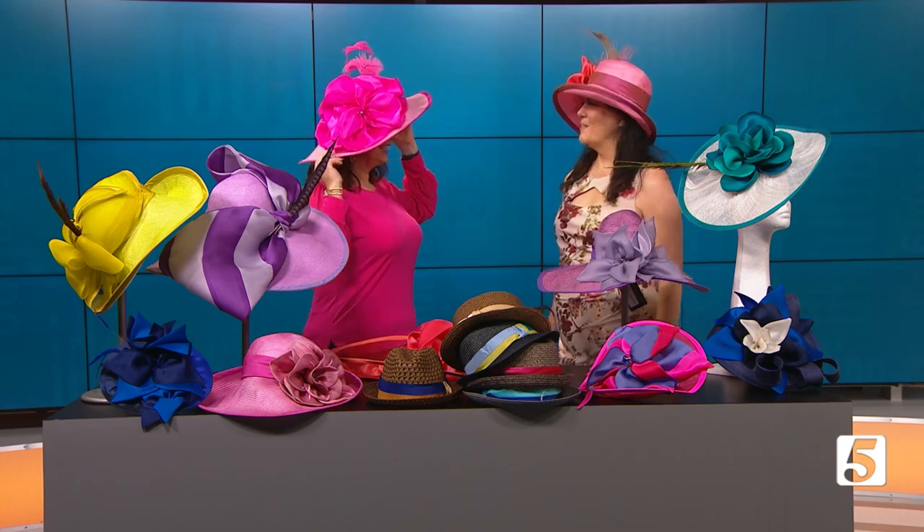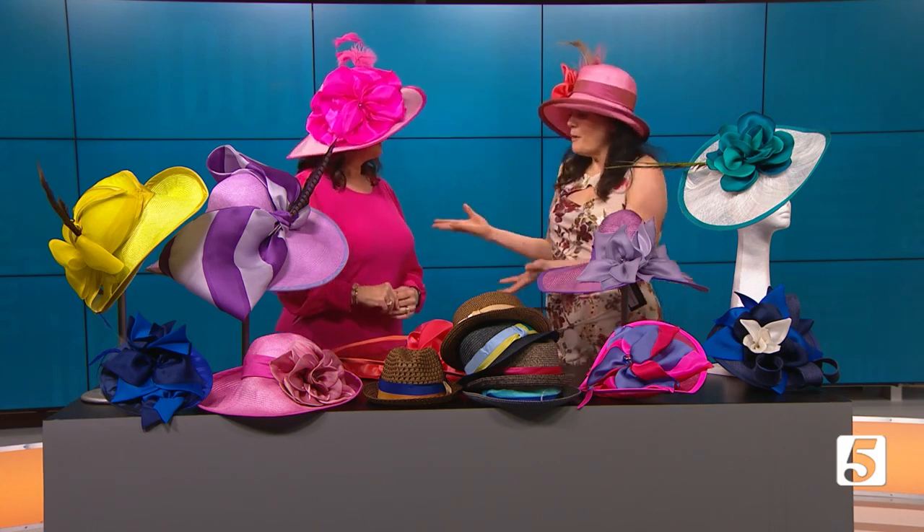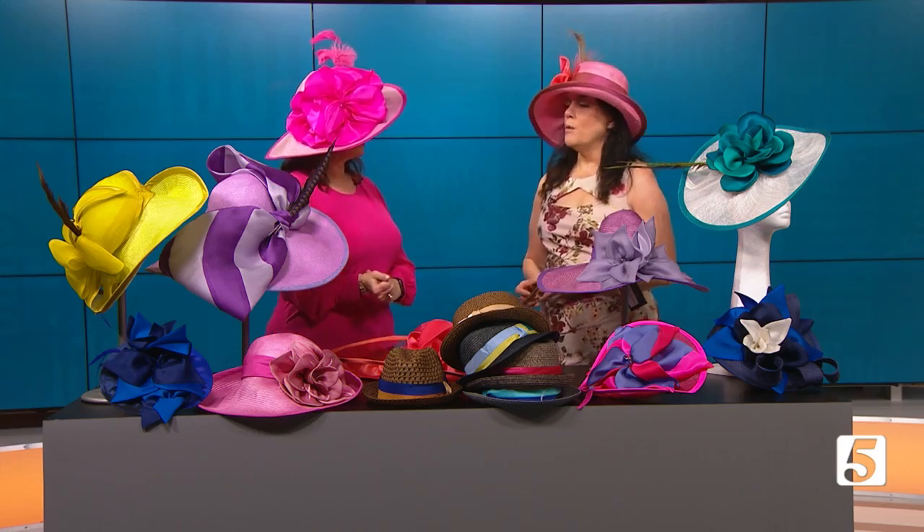I feel so elegant in this beautiful hat. You look fabulous. Thank you, I'm so glad you dressed me today. So what trends are you seeing for the Iroquois Steeplechase this year?